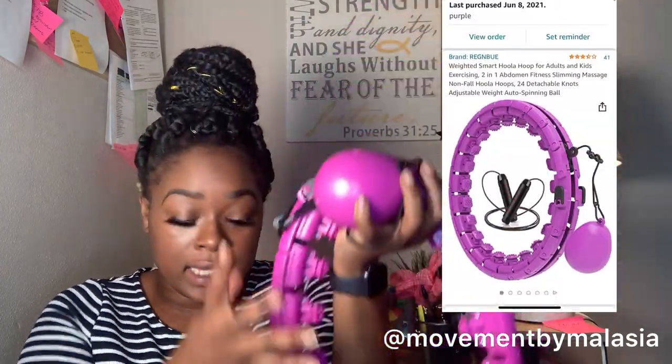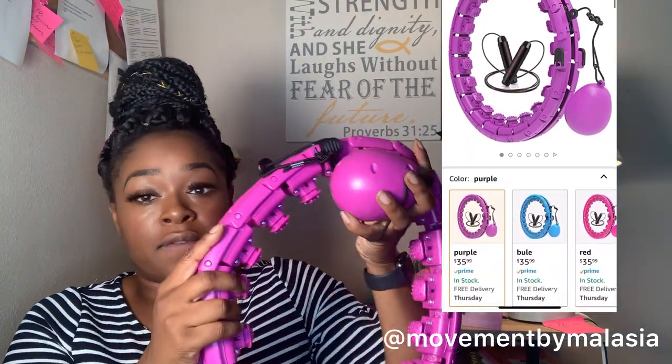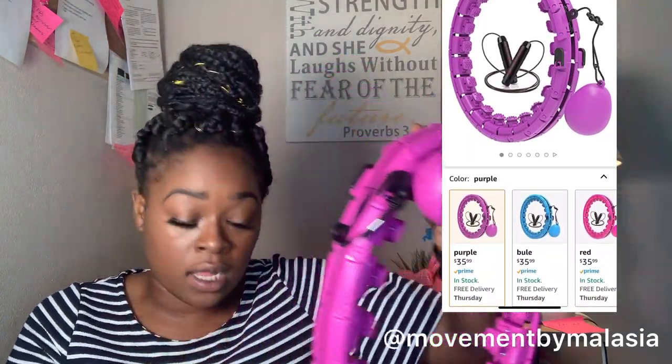I also love that it is inexpensive and portable. You can break it apart, pack it in your bag, and it's very easy to reassemble. If you want to take it to the park or use it with a group of friends, it's very portable. I believe I paid between 25 to 30 dollars for this.